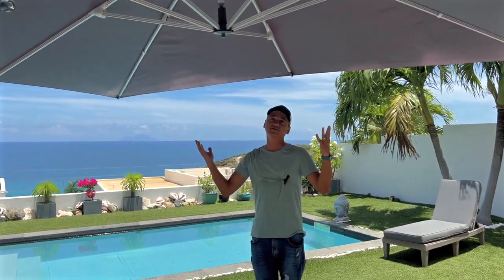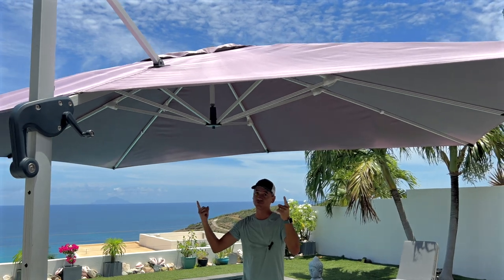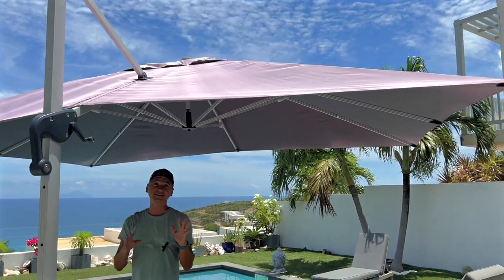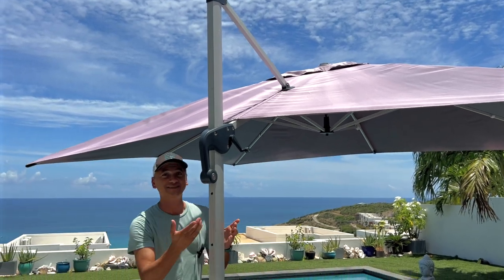I'm such a fan of shaded area, but since we've gotten this incredible umbrella, it's changed everything. This is not just any type of umbrella — this is 10 by 12. Check this out.